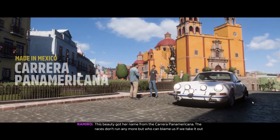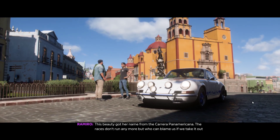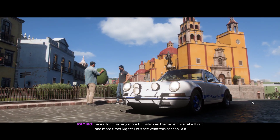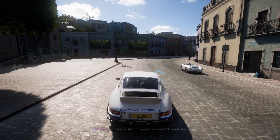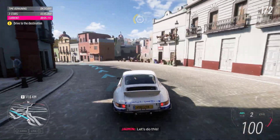From the Carrera Panamericana — the races don't run anymore, but who can blame us if we take it out one more time? Let's see what this car can do. There's Jamin! Guess he wanted one last race. Let's do this!